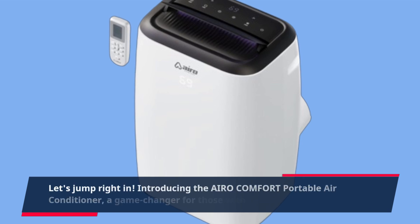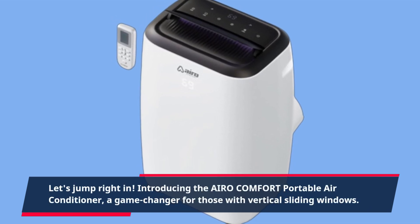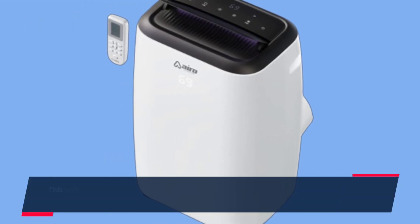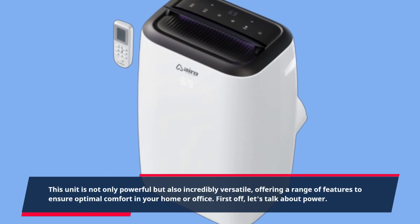Introducing the AIRO Comfort Portable Air Conditioner, a game changer for those with vertical sliding windows. This unit is not only powerful but also incredibly versatile, offering a range of features to ensure optimal comfort in your home or office.